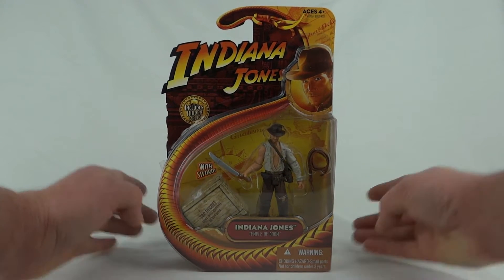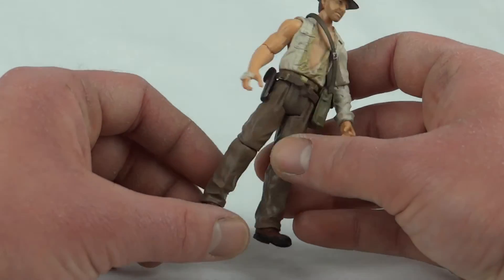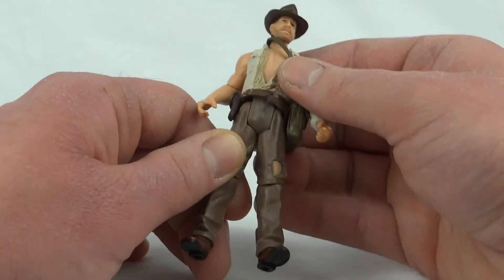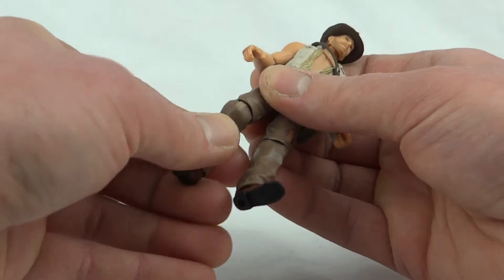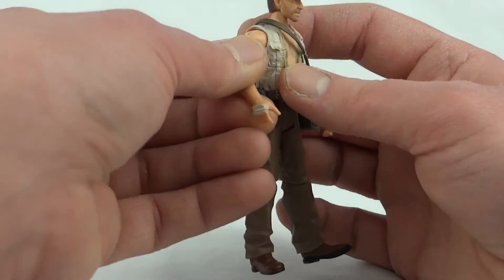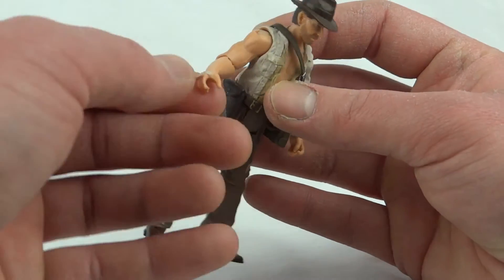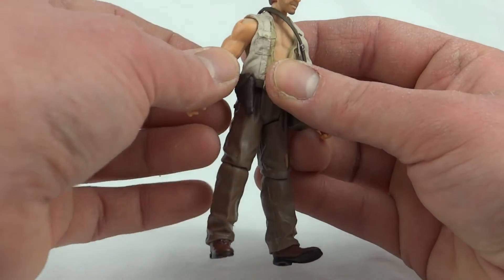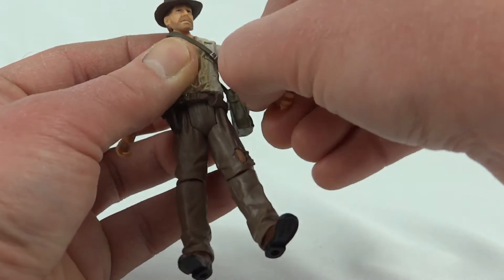Here we have Indy. For articulation, all these figures are slightly different so we'll go over it. He's got a swivel at the hip, which is always a bit annoying because of that square bit, and then a ball hinge at the knee. He doesn't have anything at the ankles. He's got a ball hinge at the shoulder and a ball hinge at the elbow. Because his arm doesn't have a sleeve, they haven't put a hinge on that hand, but on the other side he does have a hand hinge.